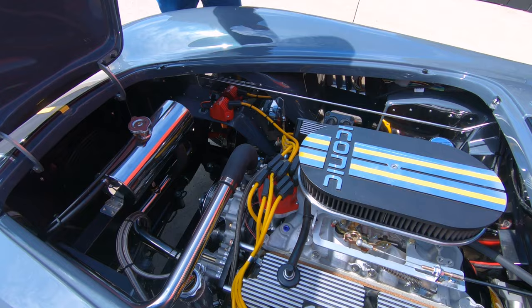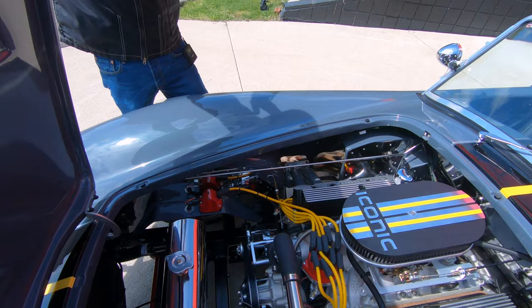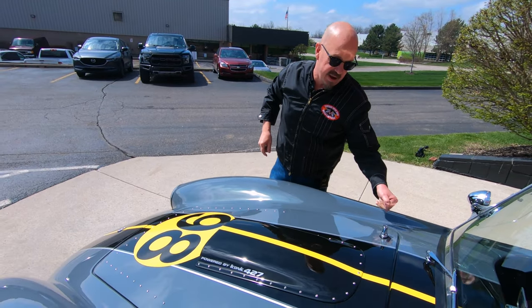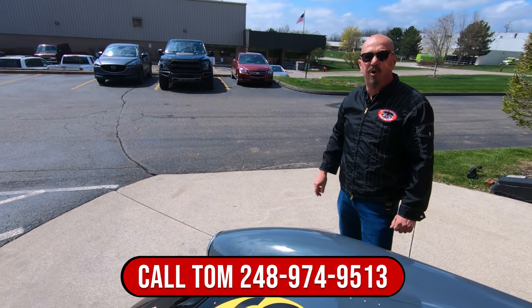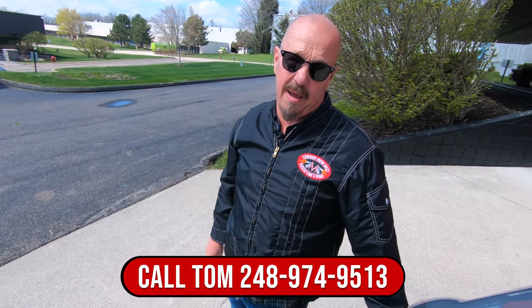It's got power brakes, power steering. It's that Windsor-based motor that they stroke out to 427 to get all that horsepower. So give Tom a call, 248-974-9513.